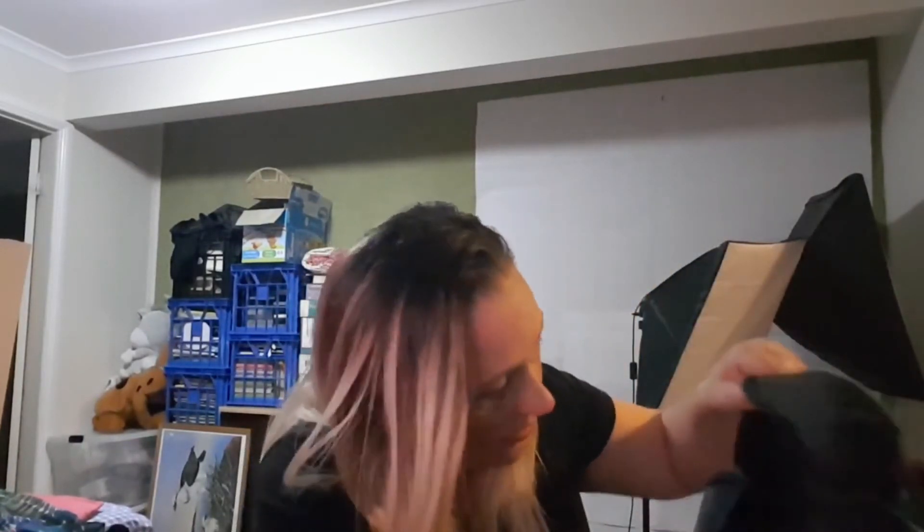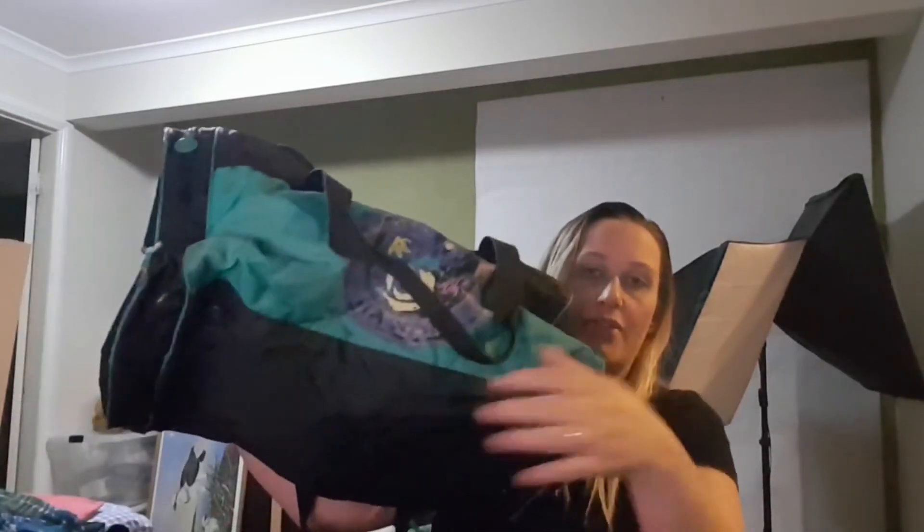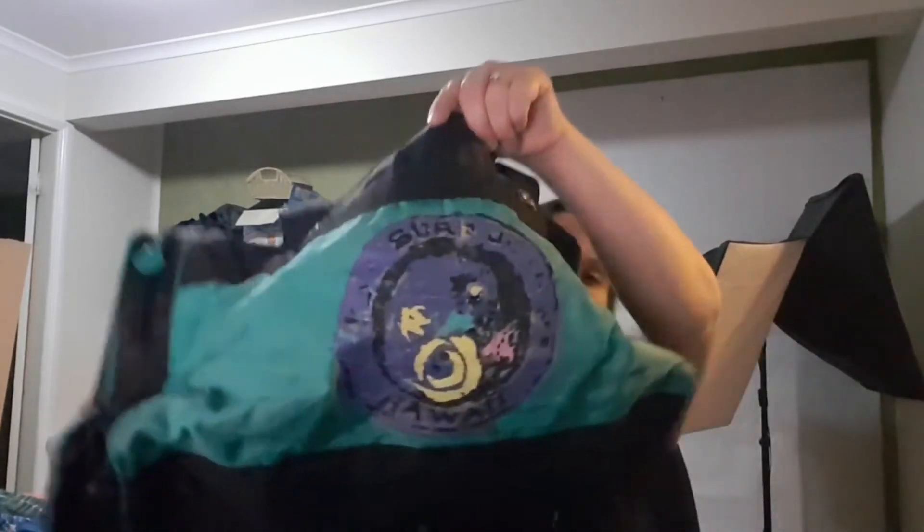Then I thought I'd grab this Slezenger bag — all the buttons match, all the tabs have 'Slezenger,' and it's got this old-school surf logo. It's vintage. I thought I'd actually use this as my hospital bag when I have the baby, and then sell it when I'm done, because it's a really nice size — not too big, not too small. I just need to find a little strap for it and I'll be good to go.